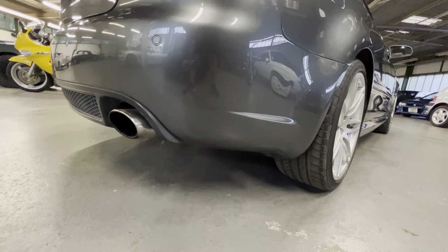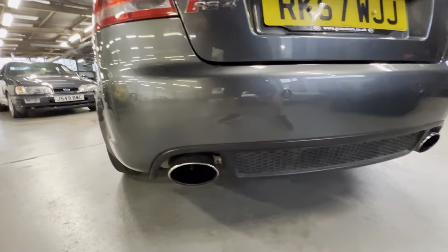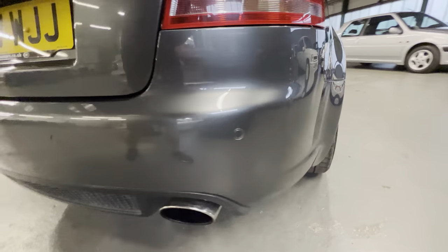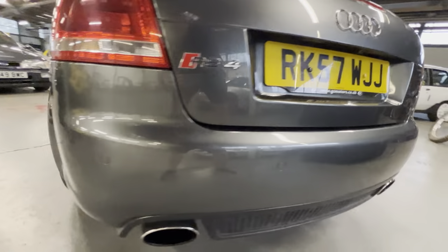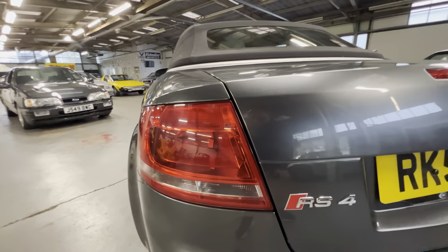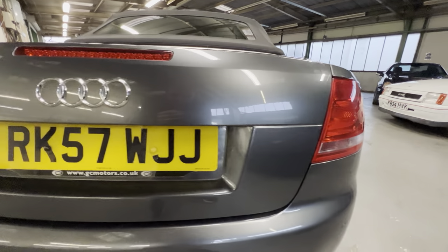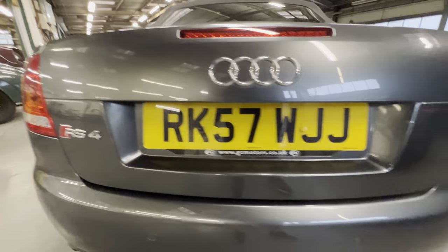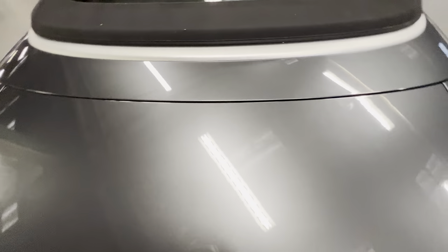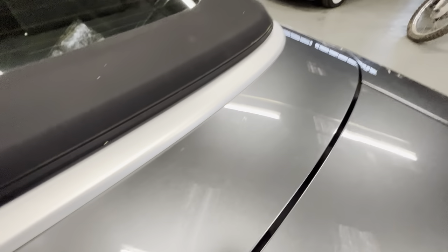The underside of the rear bumper on the driver's side is nice and clean. You've got these two massive oval exhausts sitting nice and straight. It's got parking sensors on the rear - no scuffs or anything on that corner. Working our way around to the passenger side, again no scuffs or marks. Both rear tail lights are nice and clean, bright and clear with no sign of any moisture or cracking. The top of the deck lid is lovely and clean and tidy with no dents or marks.